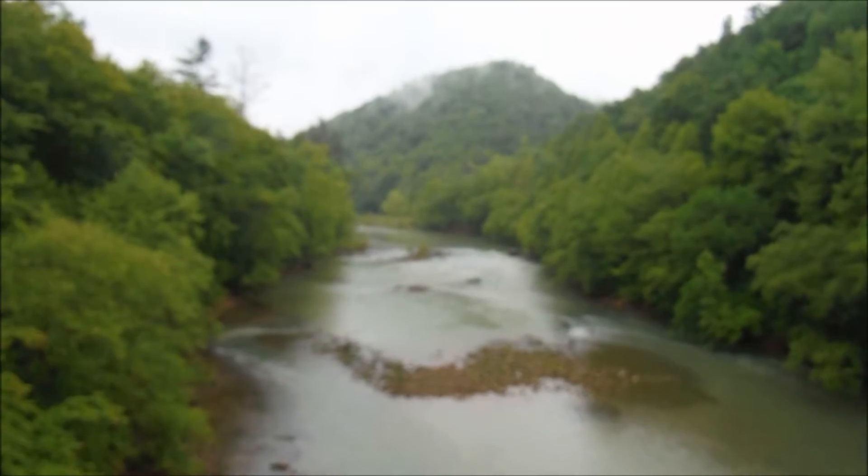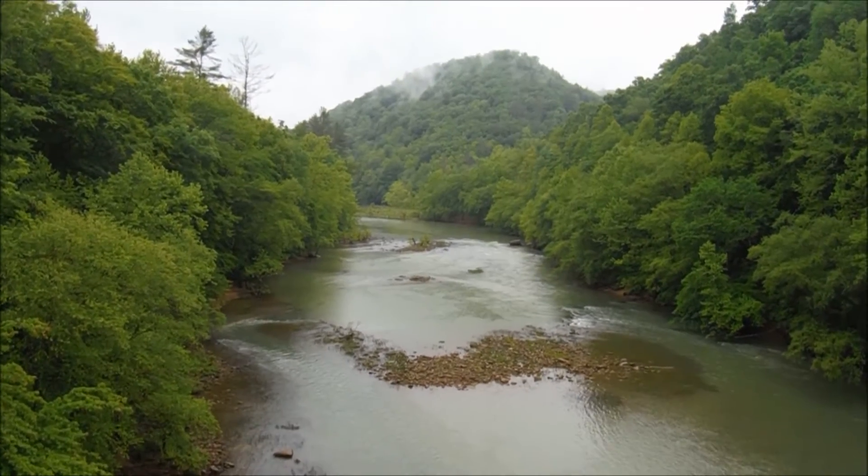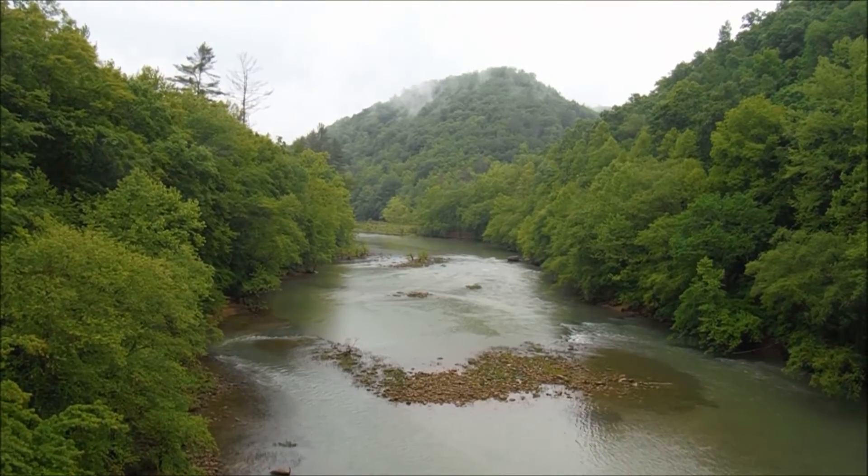Not sure exactly how far it is, but it's at least a mile to a mile and a half — it could be a little bit further. But we're just going to follow Bandy Creek upstream until we find the waterfall.